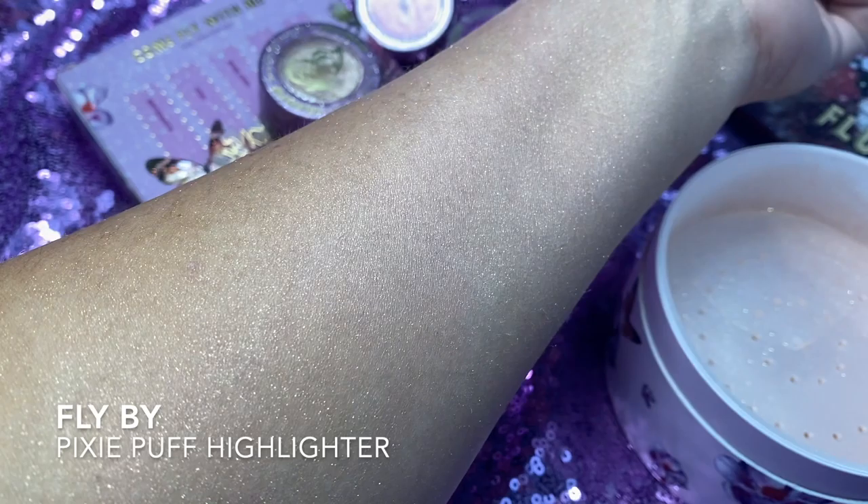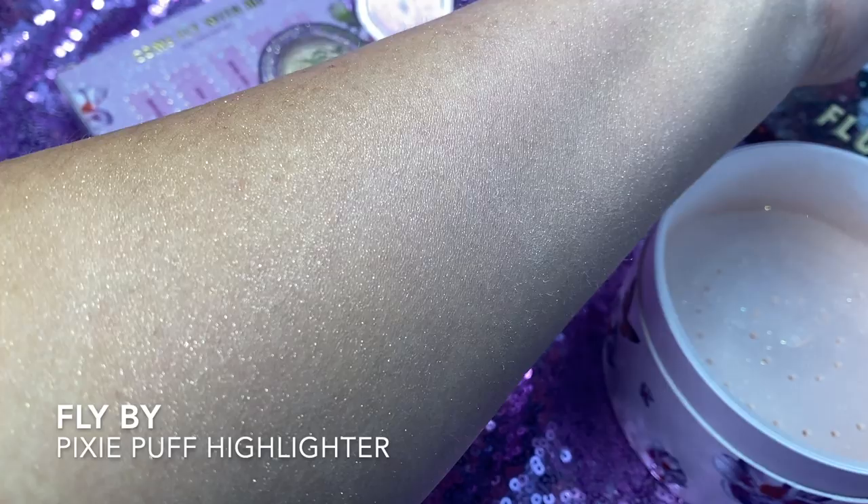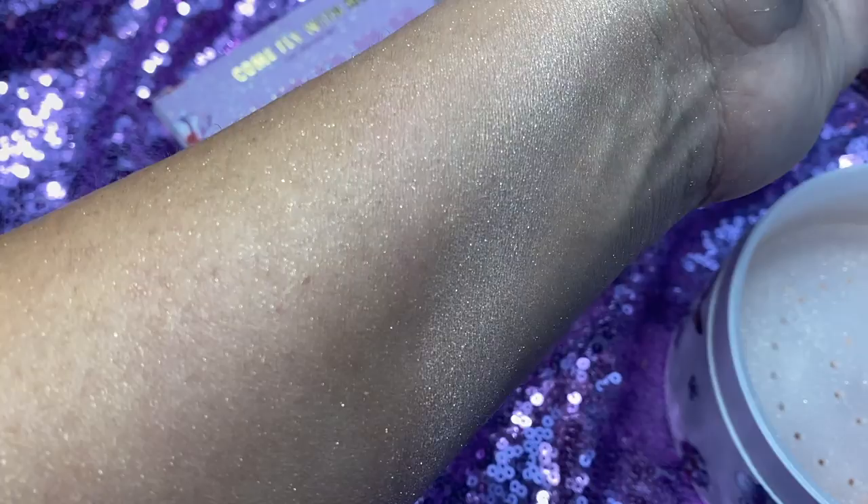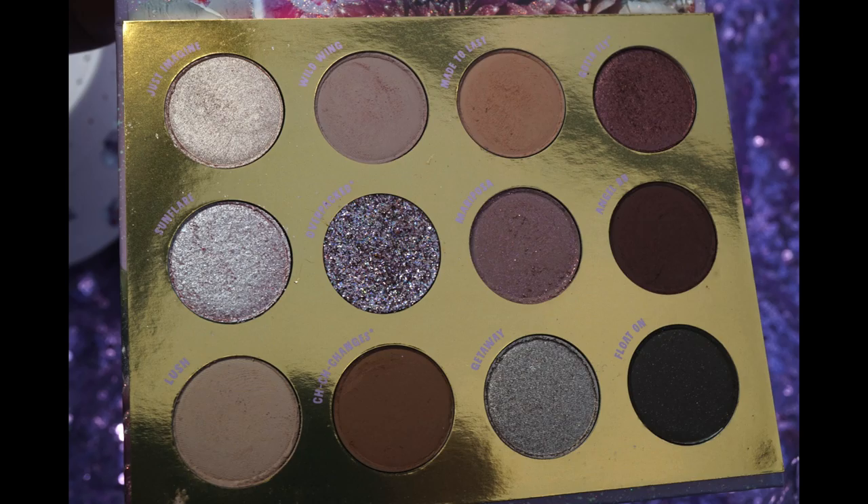Let's do a live swatch of the Pixie Puff highlighter. That's one light layer — you can build this up if you wanted to, but I don't think that's what it's meant to be. Once you start adding too many layers it's gonna look a little ashy, so I'd suggest you don't over-layer it.